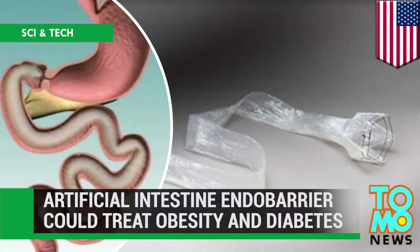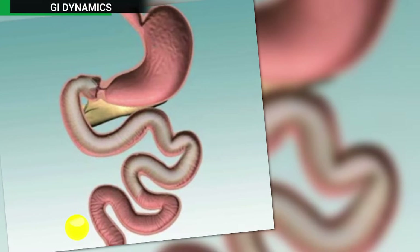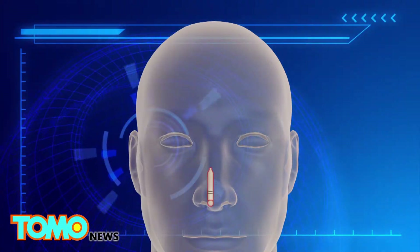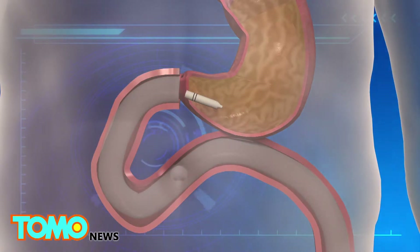Imperial College London has launched the trial use of a device known as the Endo Barrier, aimed at treating obesity and type 2 diabetes. The Endo Barrier is a plastic tube that enters the body through the mouth and is placed at the end of the stomach, into the small intestine.